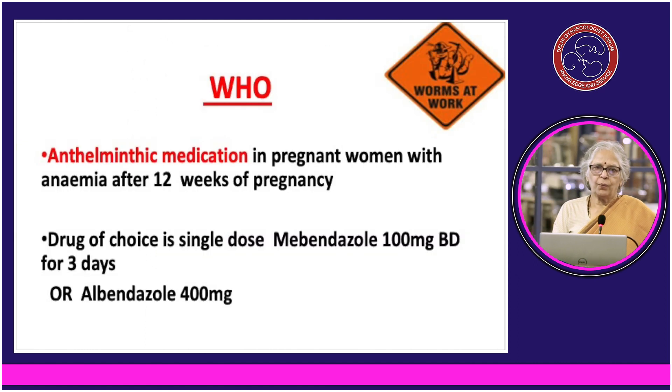Deworming is mandatory — I repeat. Whether it is Dr. Sardar Jain or her spouse or anybody, every six months you must take deworming tablets. It is albendazole 400 mg to be taken after 12 weeks of pregnancy.